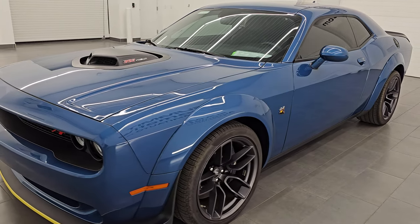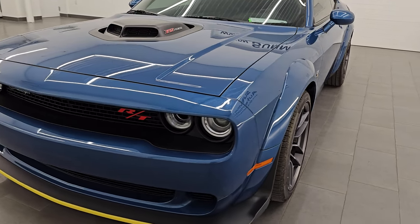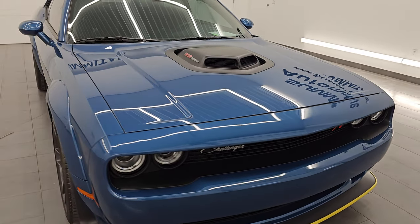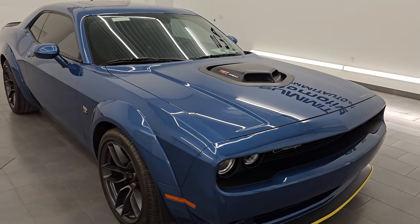This 2021 Dodge Challenger has the 6.4 liter V8 Hemi engine. It puts out 485 horsepower and it's paired up with the 8-speed automatic transmission.